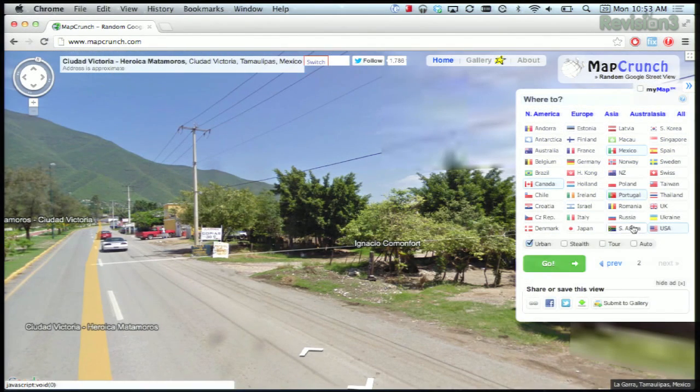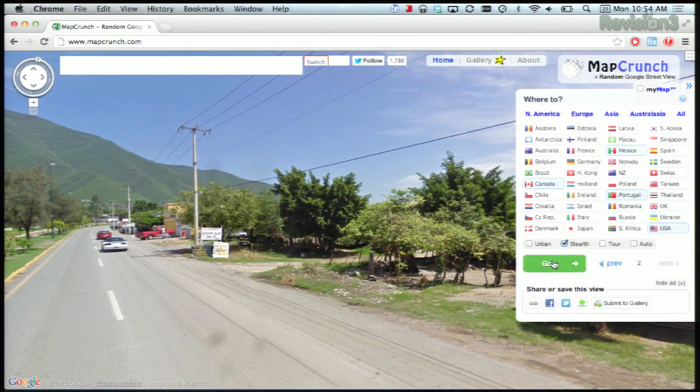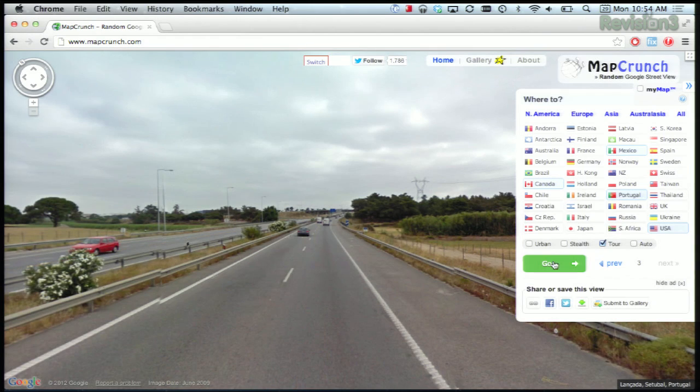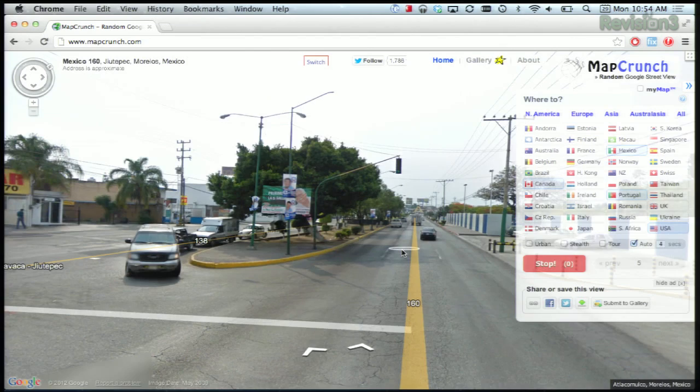There are some check boxes underneath to narrow your search, like urban, which is cityscapes. Stealth, which appears to be more rural locations where you have to figure out where you are. Tour — I can't figure out for the life of me what that does. And auto, which moves you within a defined amount of time.